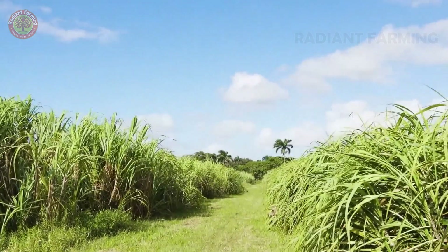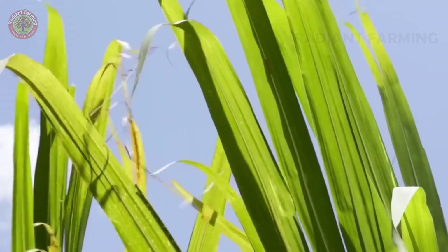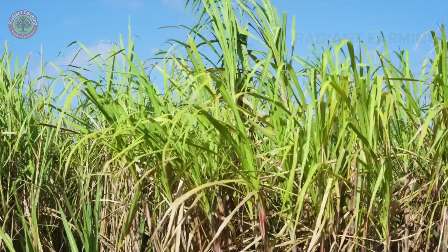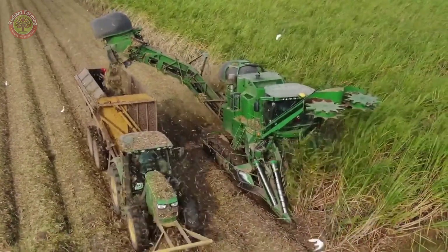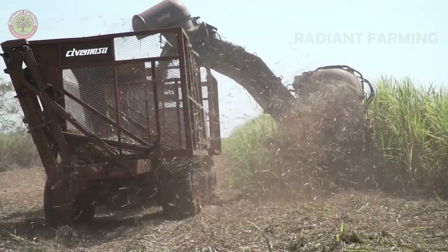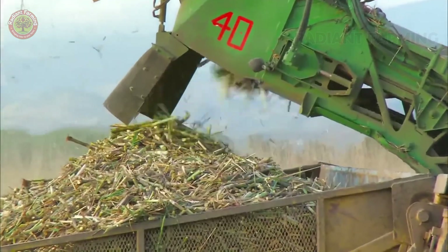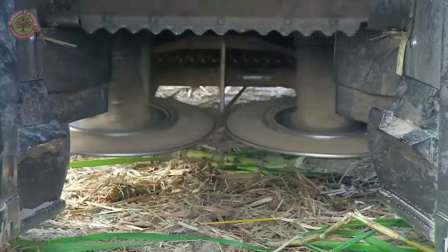Sugarcane matures through the process of photosynthesis, where the leaves produce sugar, which is stored as sweet juice in the stalks. When it's time for harvest, modern machinery makes the process quicker and more efficient. Harvesters cut and chop the sugarcane into short pieces about 20 centimeters long, separating the leaves and bagasse, and then transport the stalks to the processing plant.